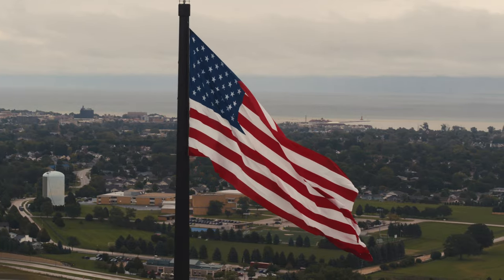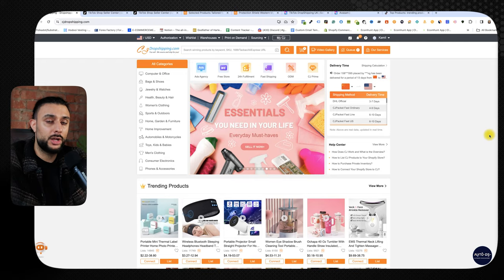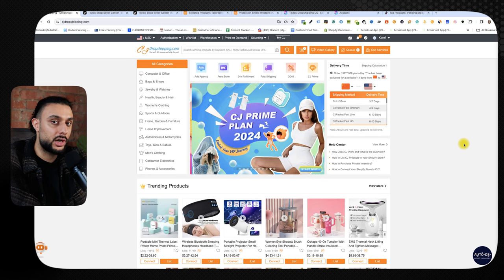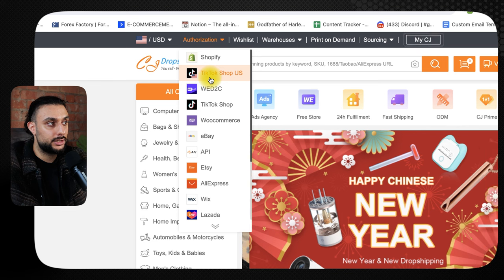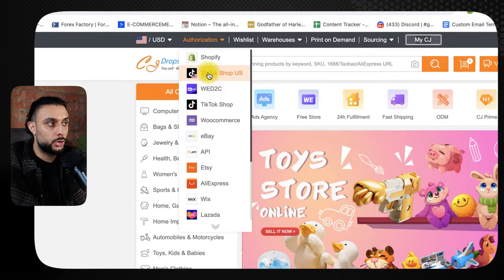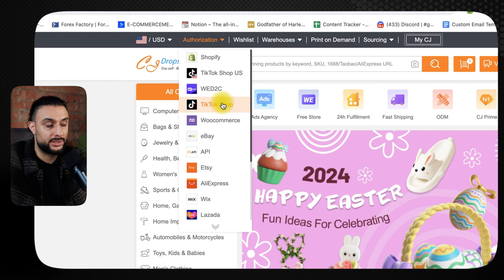I'm going to talk about USA suppliers first. Head over to CJ Dropshipping — I'm not sponsored or endorsed by them, they're just one of the suppliers that integrates with TikTok shop for the US. Once on CJ Dropshipping's website, go to the top left where it says 'authorization' and you'll see TikTok shop US and TikTok shop. TikTok shop US is for US accounts; TikTok shop is for every other account outside the US.